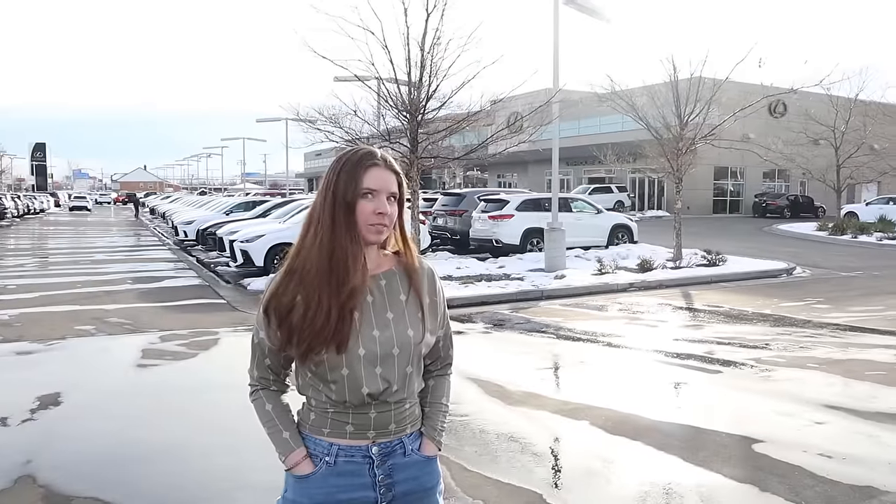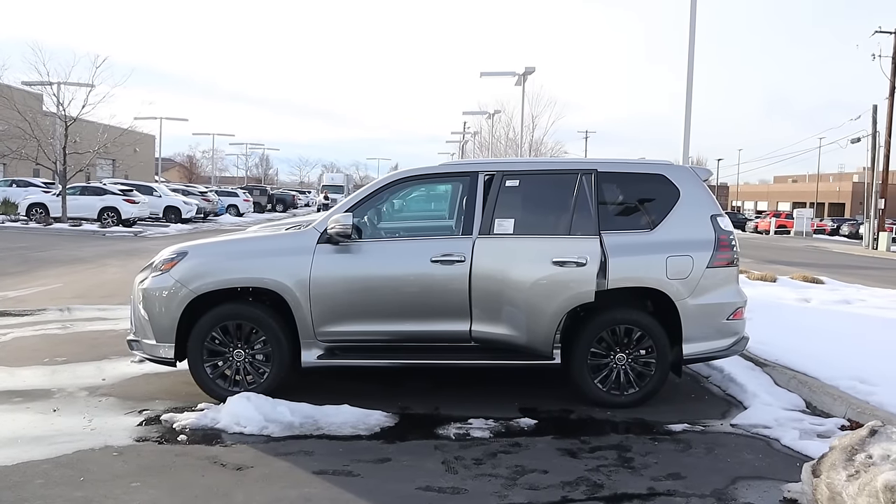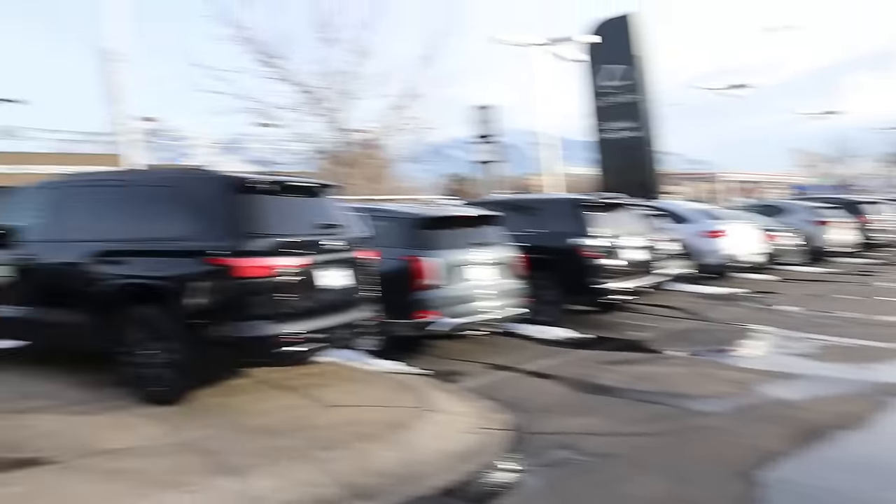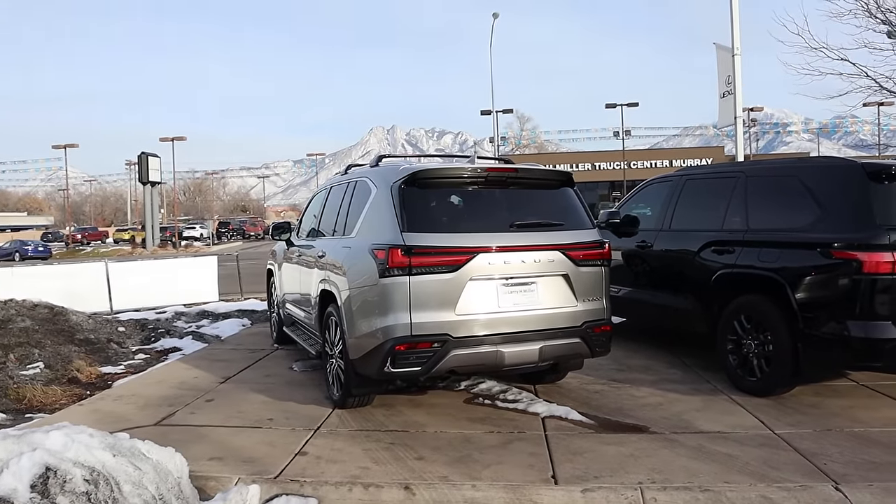One of the cars is the Lexus GX — this is the previous generation. We kind of have the new one on order, it's a bit of a weird, complicated situation. So we're going to look at the previous gen GX because they still have some on the lot, and then also the new gen LX.